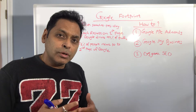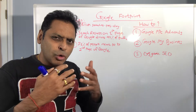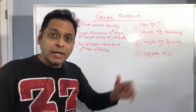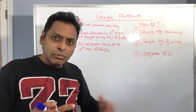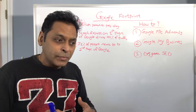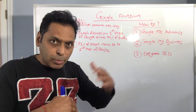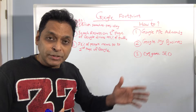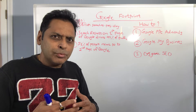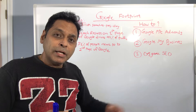Google PPC Adwords is instant — as long as you've done proper keyword research and know your niche, you can get started quickly and see quick results. However, there is high competition and demand in certain niches. If you want to appear on top of Google and have the budget, Google PPC Adwords is a great way to do that. For businesses serving local customers, Google My Business is a no-brainer.